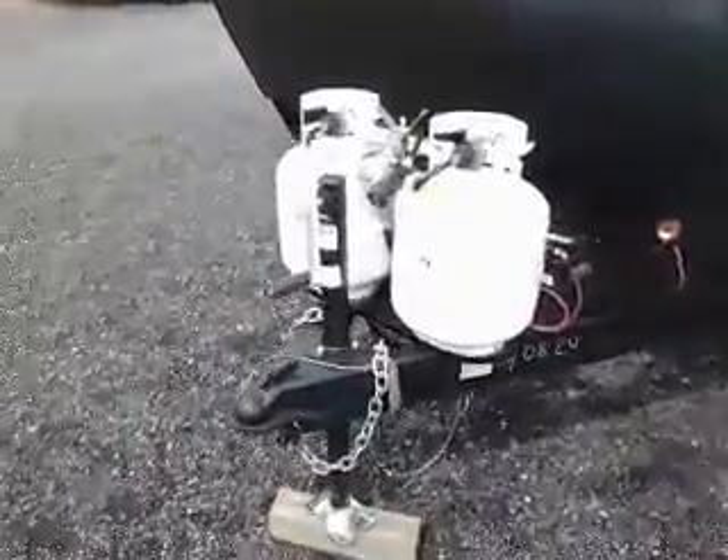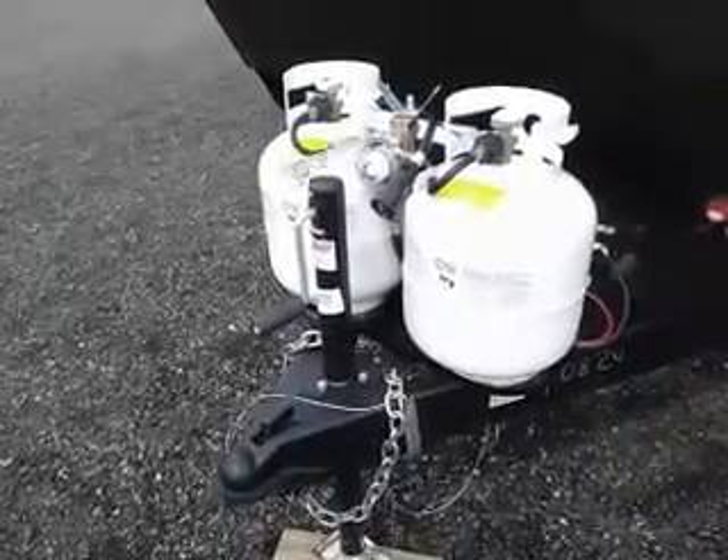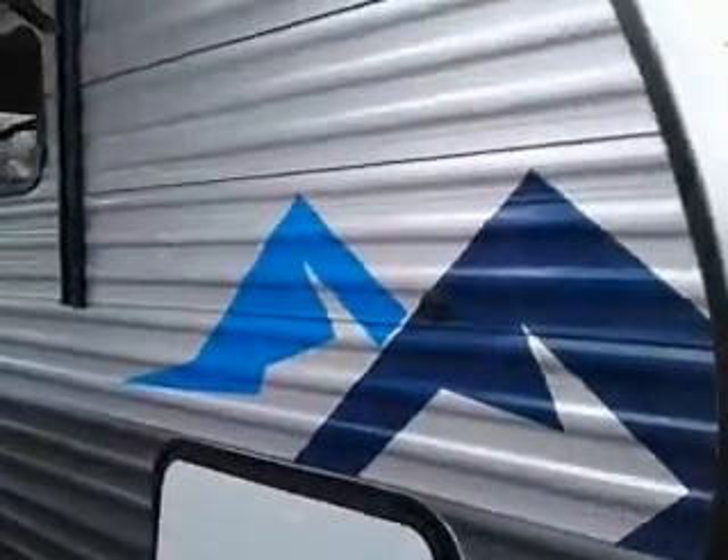This unit comes standard with a hand jack. We can swap that out for a power jack if you choose later on. Battery disconnect. Four stabilizers, pass-through storage with magnetic clips for the compartment doors.